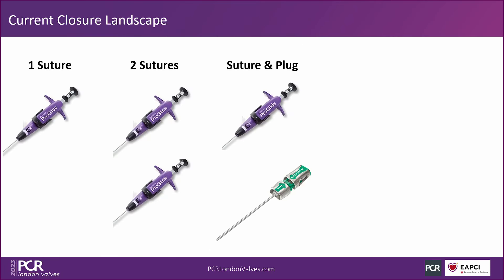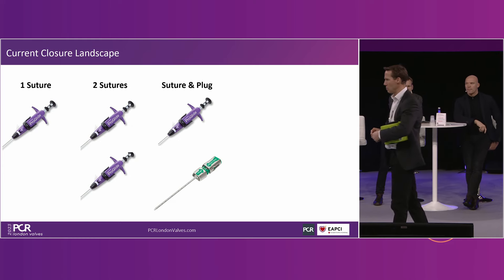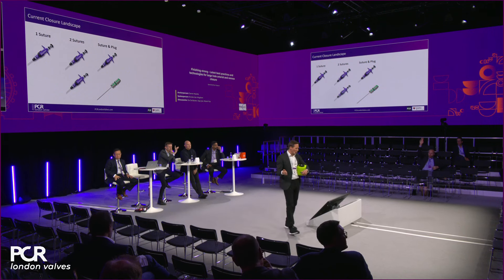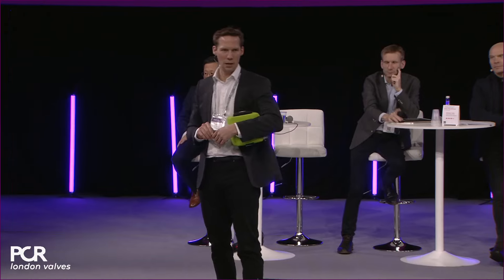So what I wanted first was an understanding of what you're doing at the moment. Ole showed us a case with a single ProGlide probably with an added AngioSeal at the end, but most people I think are still using two plug-based or suture-based closures. Who's using two ProGlides? Who's using a single ProGlide? And who's using a single ProGlide with the plan to add an extra AngioSeal?